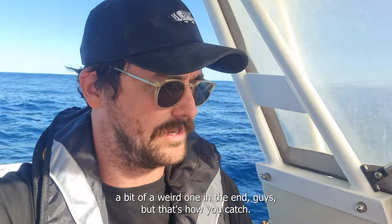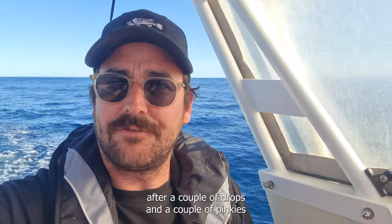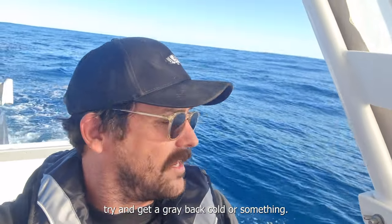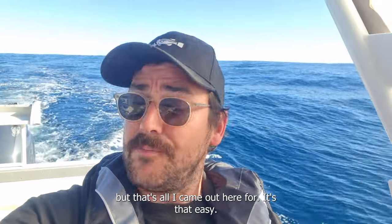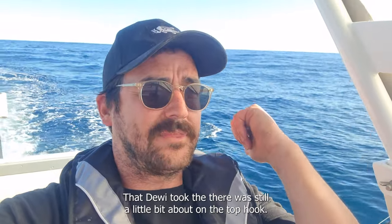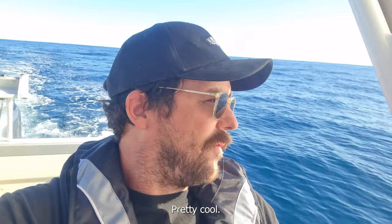Bit of a weird one in the end, but that's how you catch your deweys. I was going to stay and get the dewey in shallower water, but I saw how good the weather was after a couple of drops and a couple of pinkies and thought I'd steam out for a deep drop. On the way out I drove over something that looked pretty cool, had a drop on it, and got the dewey. Only a small one, but that's all I came out here for. It's that easy — just keep driving, you'll see something you like, have a drop, and if you've got the right tackle you're good to go. Now I'm going to quickly head out deep — there are a few whales around — and see if I can get a greyband or something as well, then I'll be heading in.